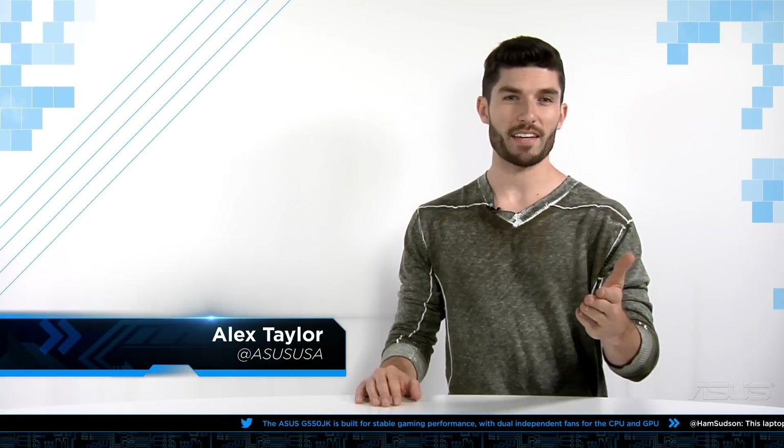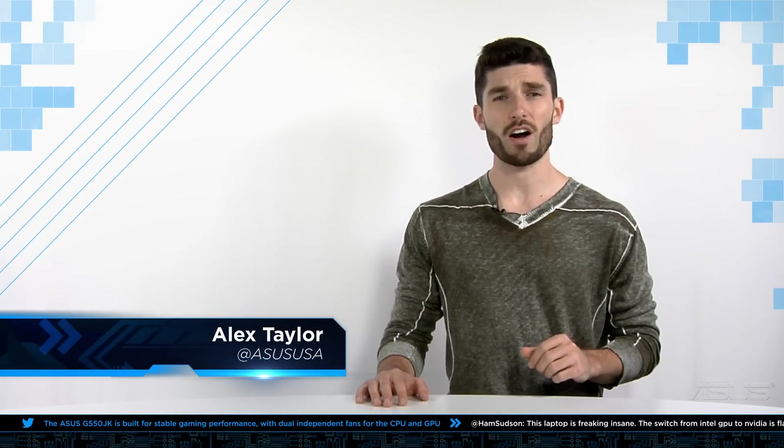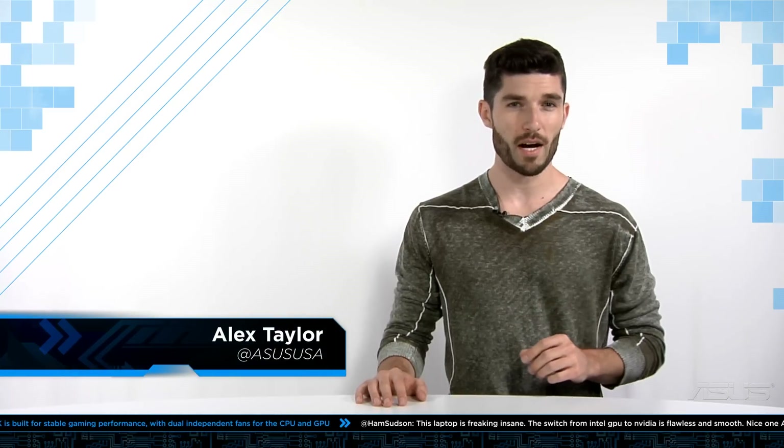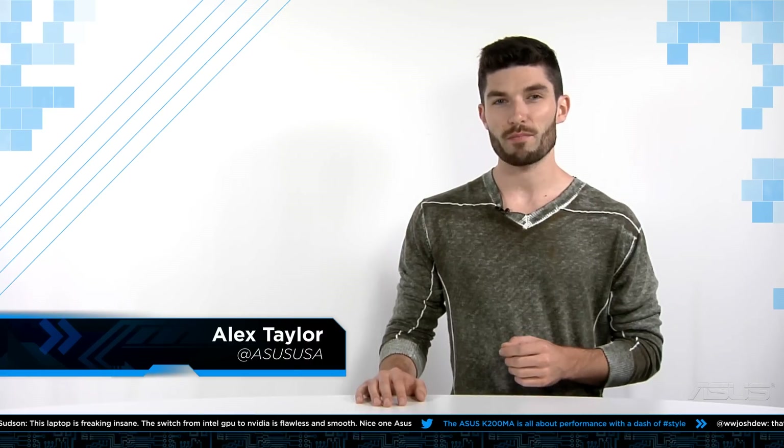What's up everybody, it's Alex from ASUS, back again for another month in review. Today we're going to be covering the highly anticipated ROG Swift G-Sync gaming monitor, the most powerful ASUS router to date, the RT-AC87U, and the release of the new Zenbook UX303LA. Let's take a look.